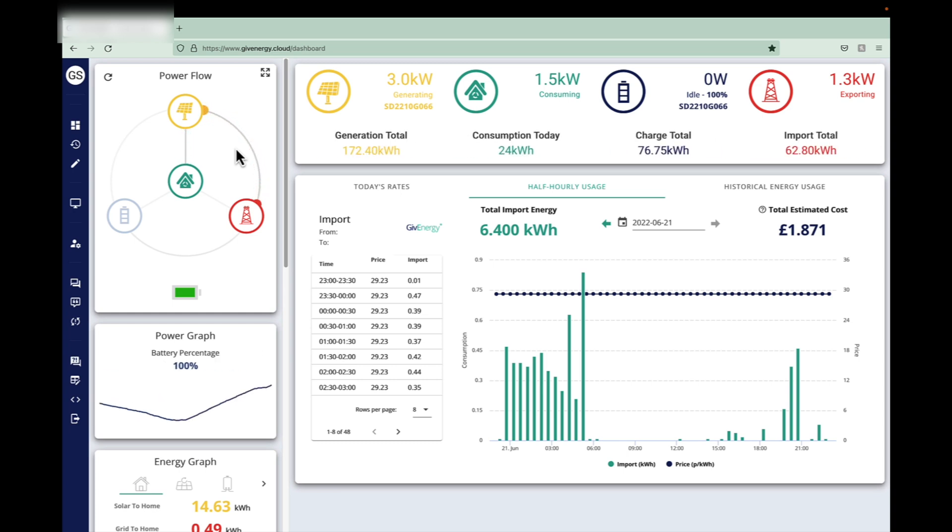I'm going to jump back to the outside broadcast now that you've seen the inside of the system — the generation, consumption, and how it all works. I hope that's been helpful. This is just the summer months when the days are really long, but I can already see the financial benefits of having solar installed. Whether it's worth it for you — only you know the answer to that. Whatever you're doing for the rest of today, have a good one and I'll catch you later.